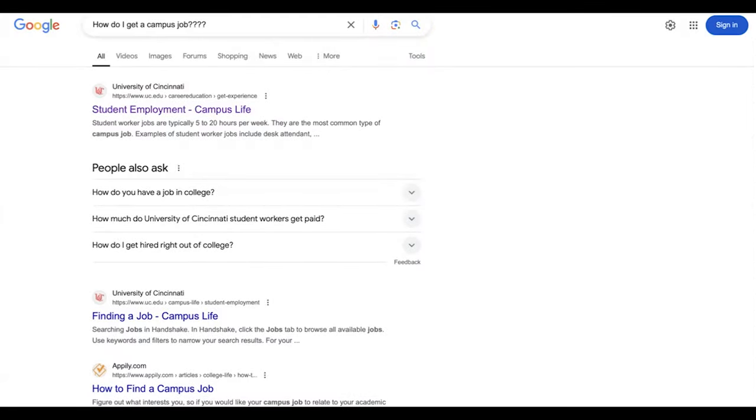Many students get part-time jobs on campus during the school year. If you'd like to get an on-campus part-time job, we'll give you some tips on how to find one in this video.